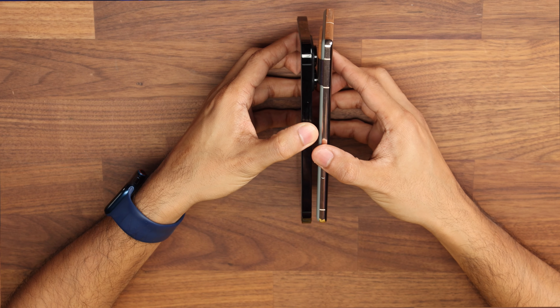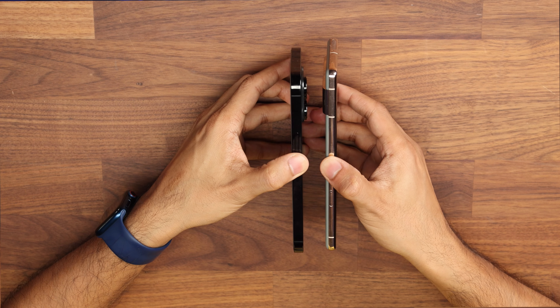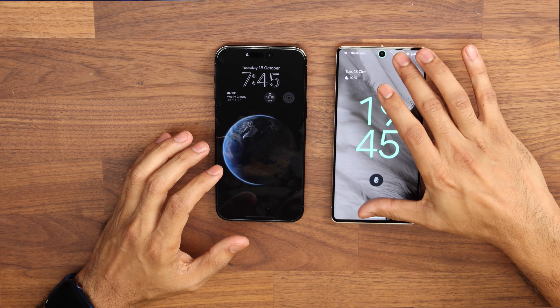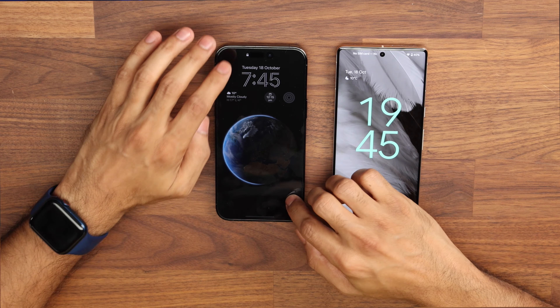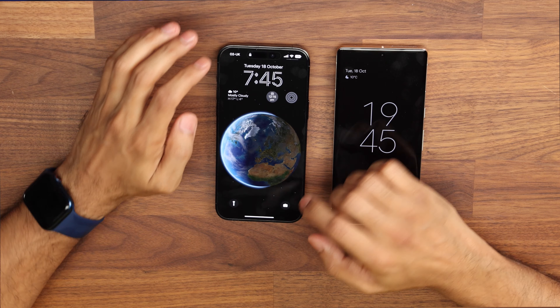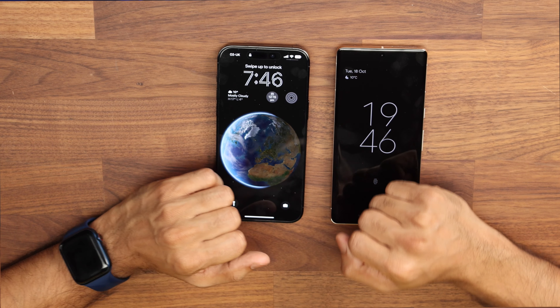Looking side by side, the Pixel is ever so slightly taller and a little bit thicker around the camera, though it's not too annoying when you put the phone down. When you put the Google Pixel on a desk it doesn't move around — you can type away smoothly. On the iPhone there's still that annoying thing where pressing a corner makes it bounce up and down.